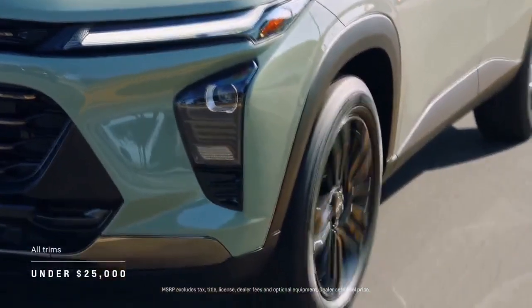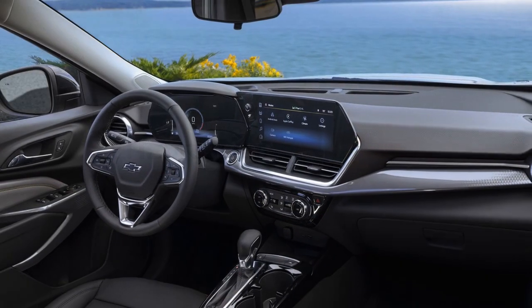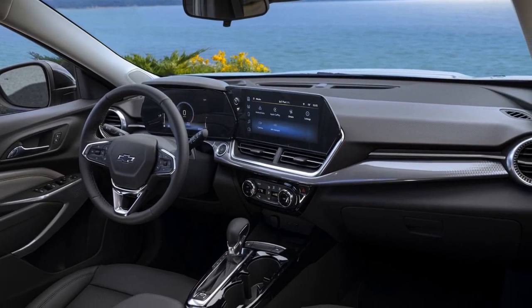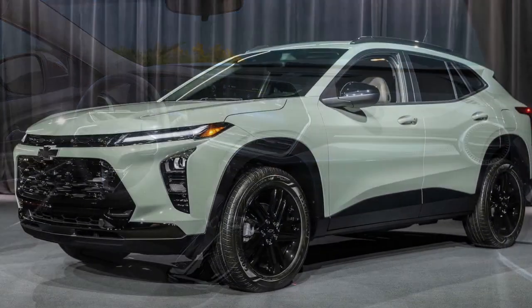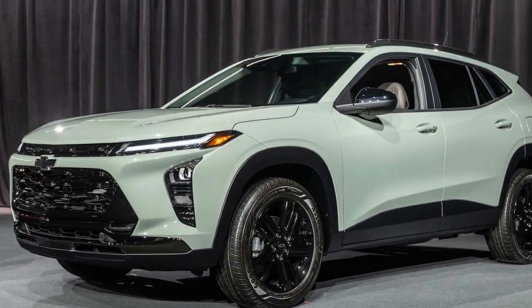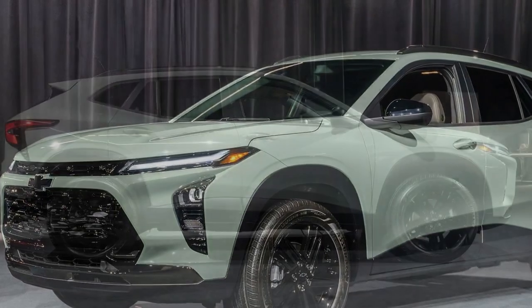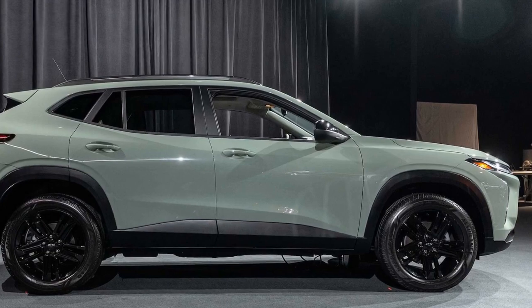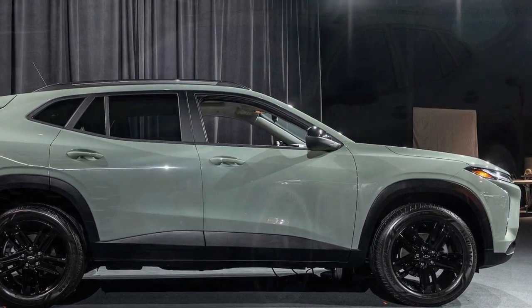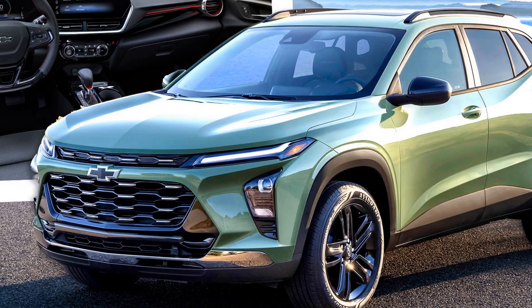6. Safety Features: The Trax comes with a suite of advanced safety features, including forward collision warning, automatic emergency braking, and blind spot monitoring, enhancing driver confidence. 7. Fuel Efficiency: The Trax offers good fuel efficiency, especially with the base engine, making it cost-effective for daily commuting. 8. Agile Handling: Responsive steering and agile handling make it a nimble and enjoyable vehicle to drive in urban environments.